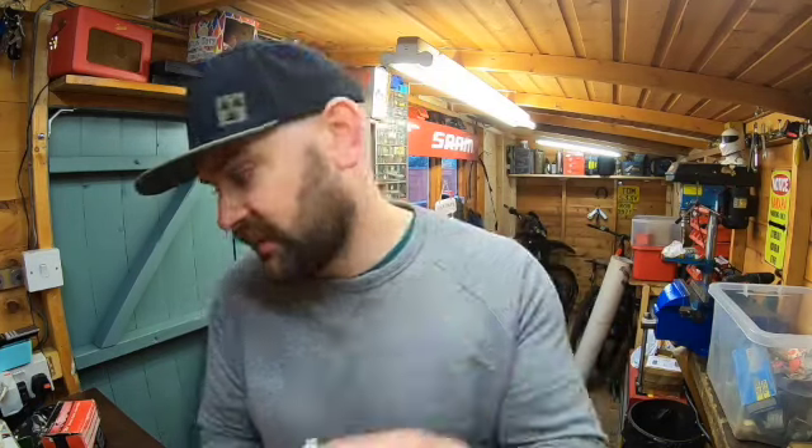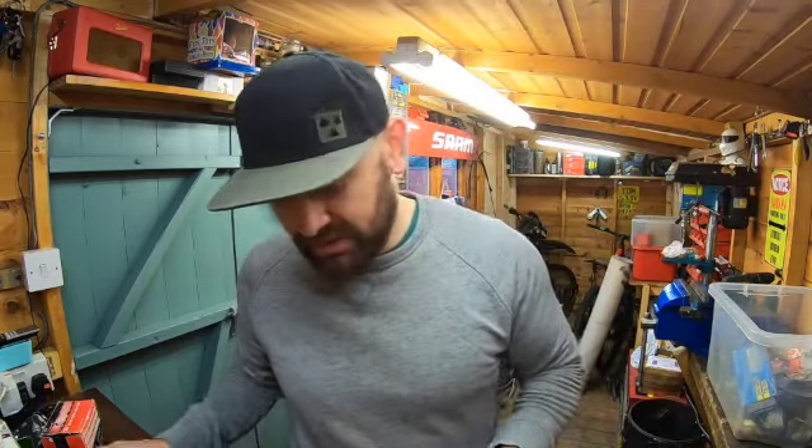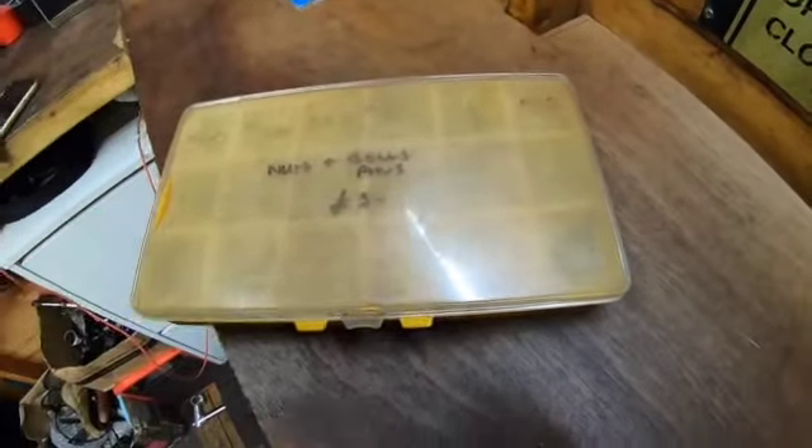He said he'd done a house clearance, and the old guy who had passed away — it was part of his collection. He had quite a lot of stuff that was 40 to 50 years old, maybe more, and that tape measure was part of it. And also these — I had the tape measure and these nuts and bolts for five quid.